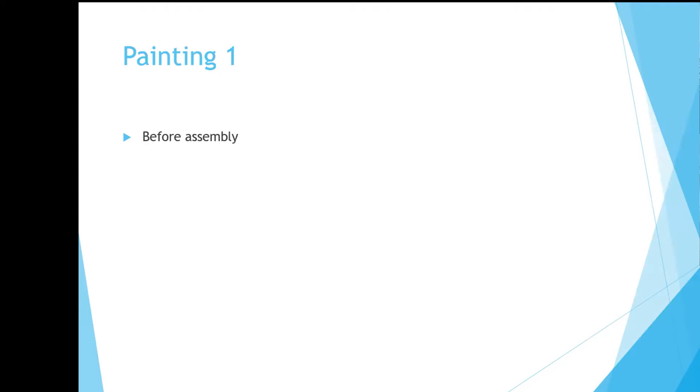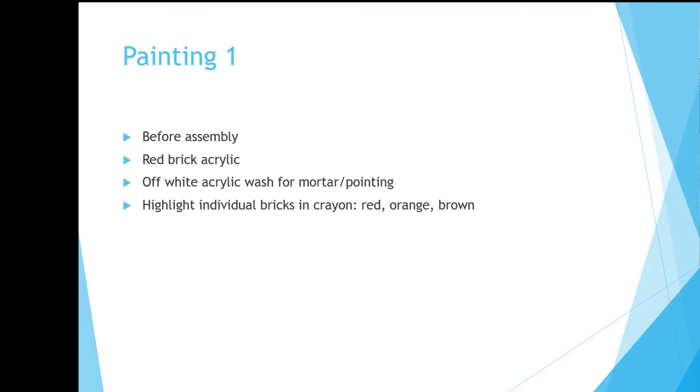Painting is much easier done before assembly. So red brick acrylic, and then the white acrylic wash. And bizarrely, something that works relatively well — it's possible using a 50 pence set of crayons from the local pharmacy, using red, orange and brown to highlight the brickwork. It's a very satisfying job if you have nothing better to do in the winter. The stonework was again acrylic paint — the Vallejo range is very good for that, and the one nearest to sandstone seems to be Tierra Siena.